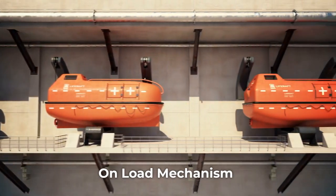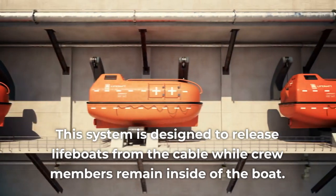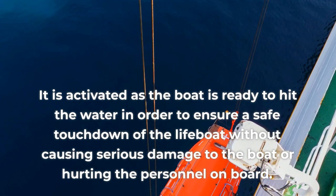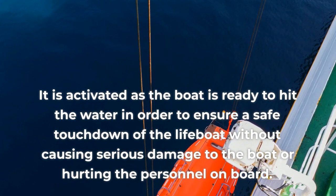The onload mechanism is designed to release lifeboats from the cable while crew members remain inside the boat. It is activated as the boat is ready to hit the water in order to ensure a safe touchdown of the lifeboat without causing serious damage to the boat or hurting the personnel on board.